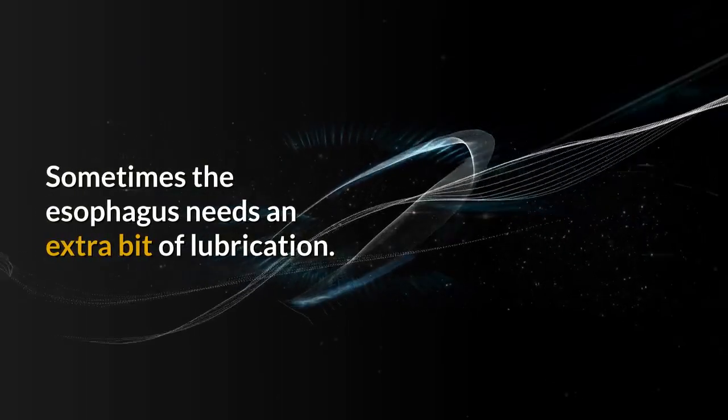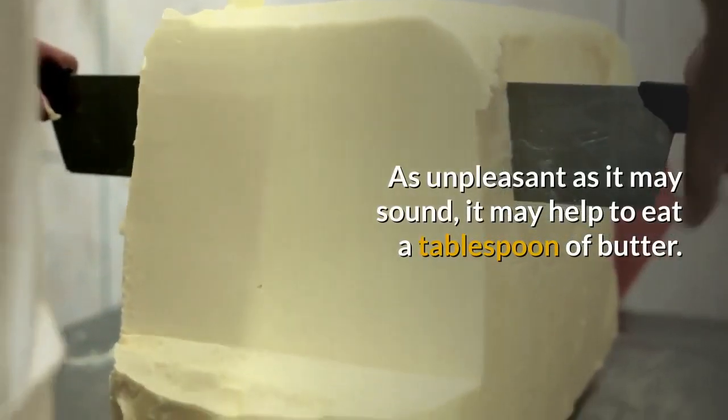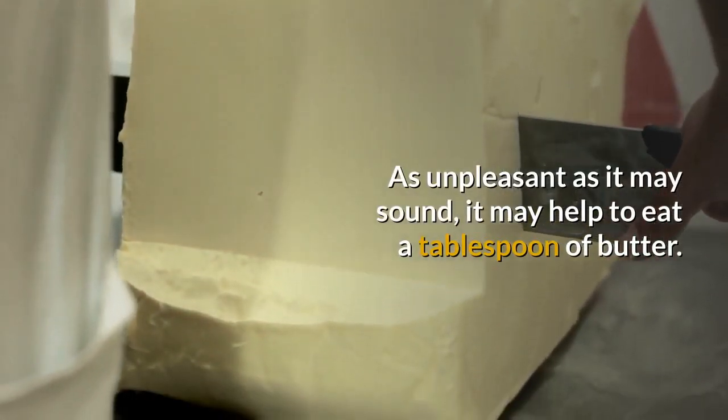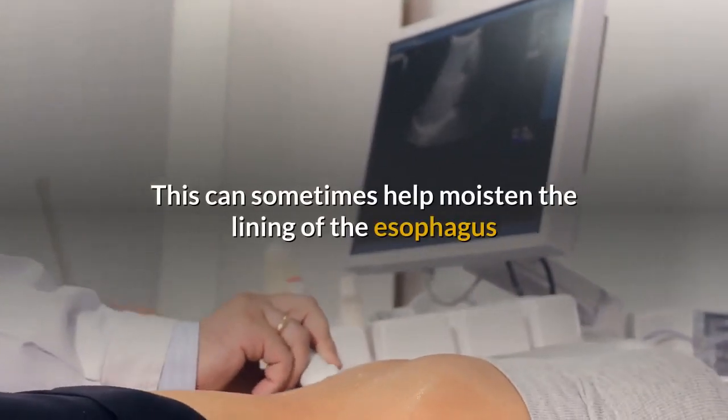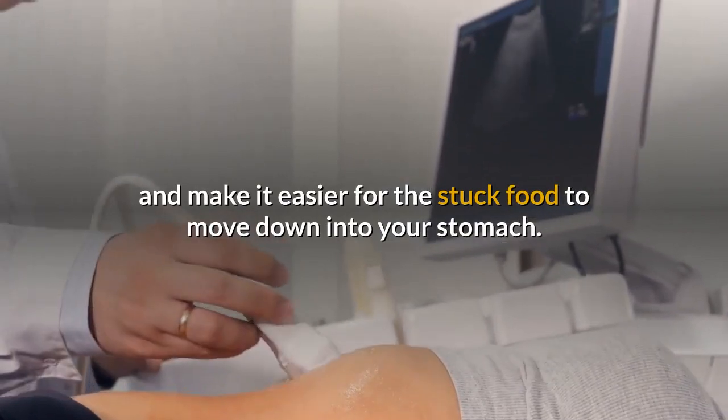Butter. Sometimes the esophagus needs an extra bit of lubrication. As unpleasant as it may sound, it may help to eat a tablespoon of butter. This can sometimes help moisten the lining of the esophagus and make it easier for the stuck food to move down into your stomach.